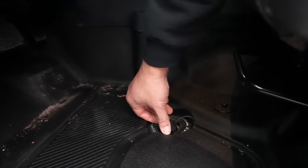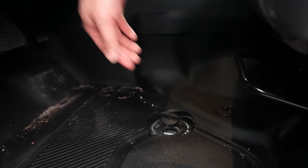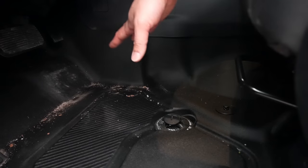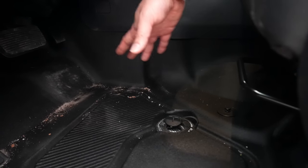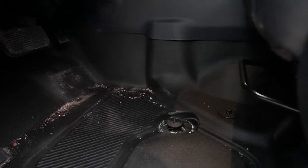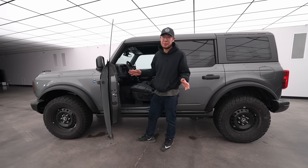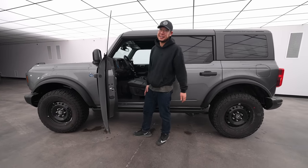The drain plugs are my favorite thing in the Bronco, and the Black Diamond is one of only two trims that have them. The whole floor is plastic — you open it up, hose everything down, and it drains out. When you're dealing with Canadian winter, you have a lot of salt, ice, and dirt. I have dogs, so hair gets everywhere. I can just hose everything down, including the seats. I don't know why more cars don't have this.